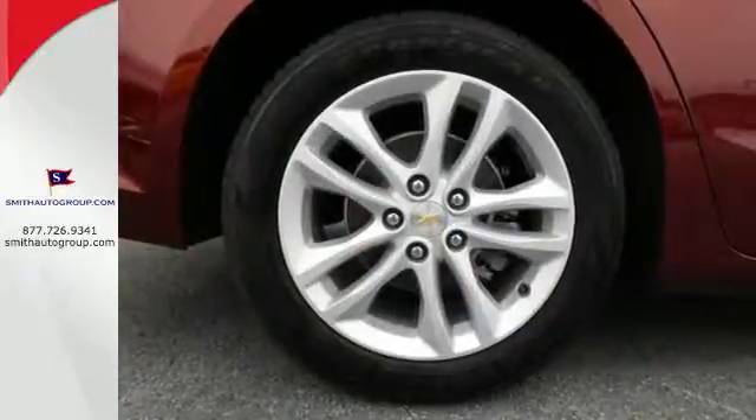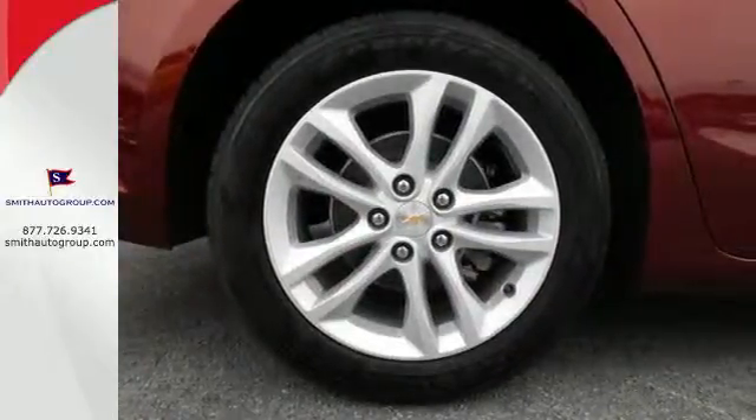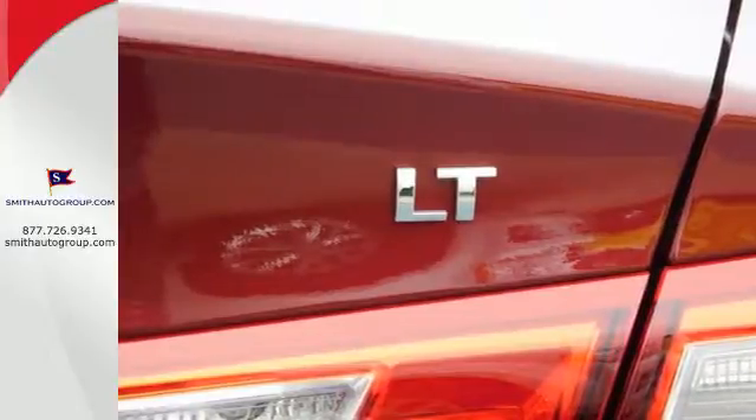Chevy MyLink means a world of entertainment options are at your fingertips on the interactive touchscreen, while Bluetooth keeps you in touch hands-free. And while you're having a good time, StabiliTrak keeps a close eye on the commute, helping you stay in control.